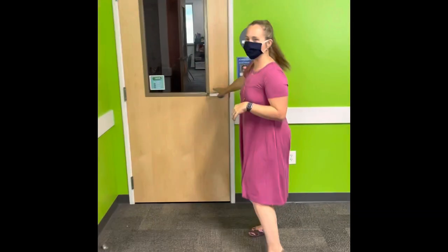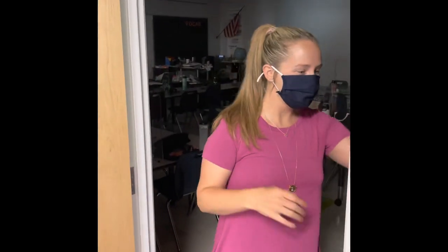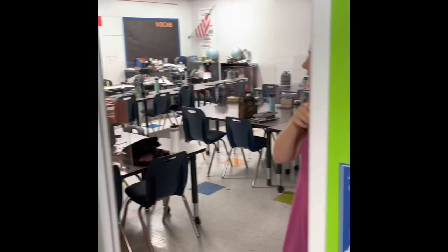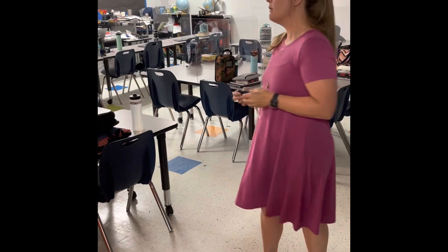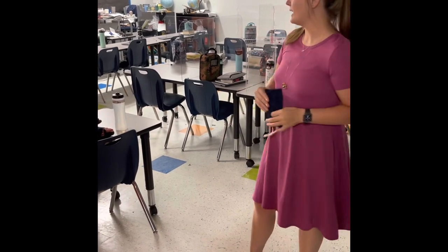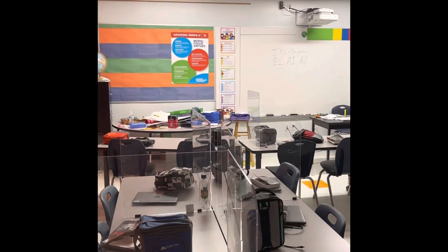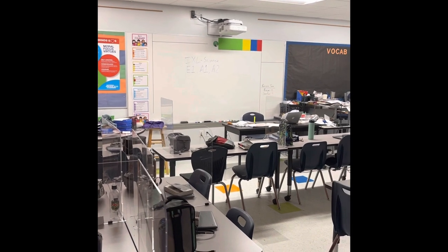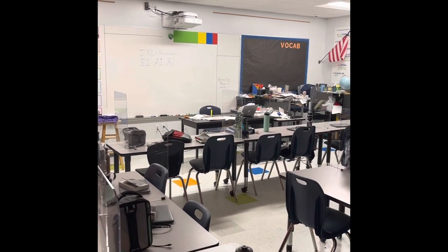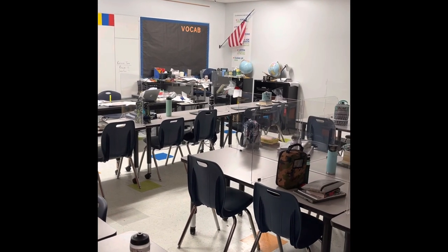Now we are on to Mr. Warren's classroom. This is going to look a little bit different because we are testing today. Mr. Warren's classroom is also unique because we do have a science floor for our science experiments. His CHANCE is still up on the board, and right now their IXL for science is up along with their homework and activities for the day. This is not our normal classroom setting — everything is a little different because of testing.